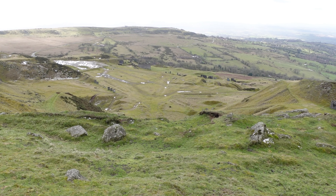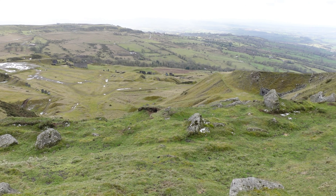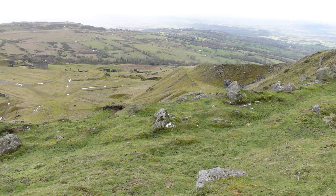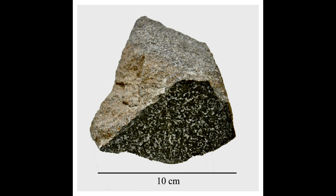Most of the summit of the hill is affected by man-made activity — the result of hillfort construction during the Bronze and Iron Ages, and more recently by years of mining for coal and quarrying for dolerite, known locally as Dewstone, for use in road building.